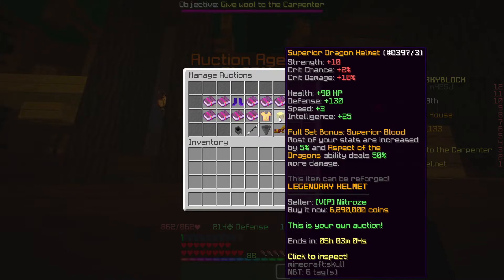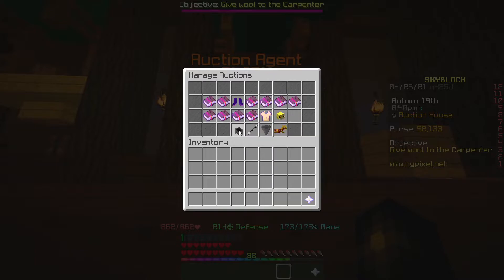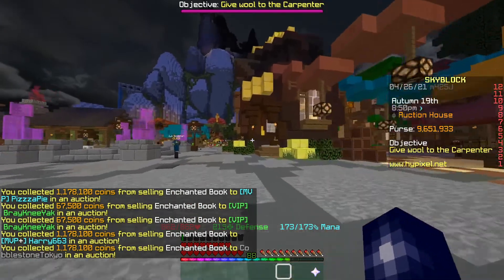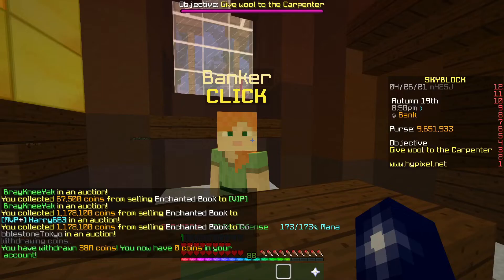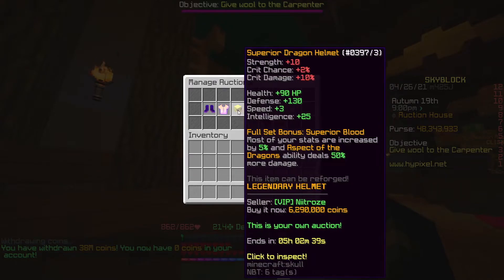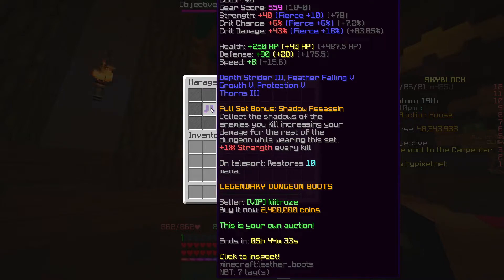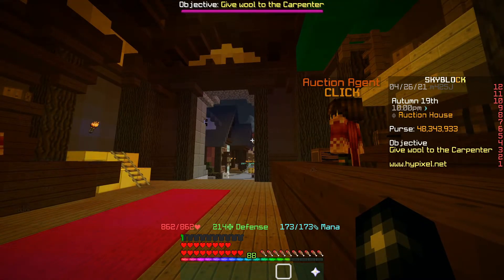I was a bit off with the Superior Dragon pieces in terms of pricing, but I'll leave them a couple more hours to see how they go. If we collect everything we've got — 9.6ml — and then the money from the bank — 48ml — and if everything else were to sell, that's another 16 to 19.5ml on top, taking us to 67.8ml.